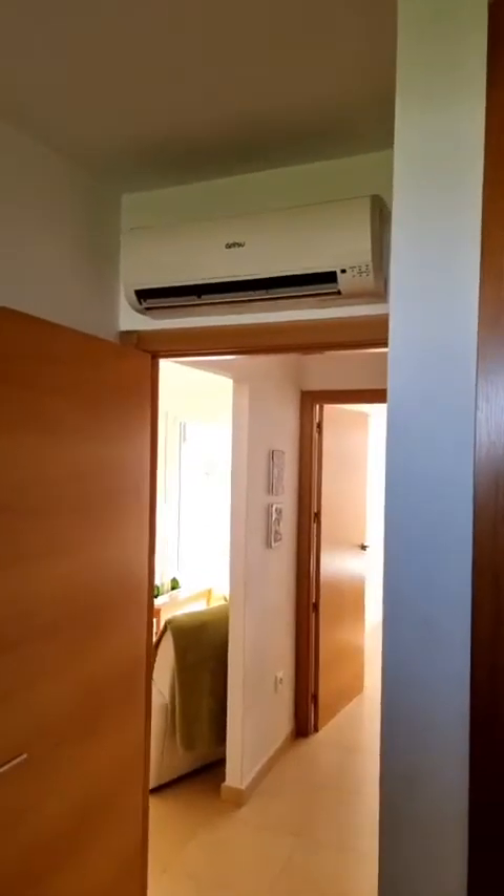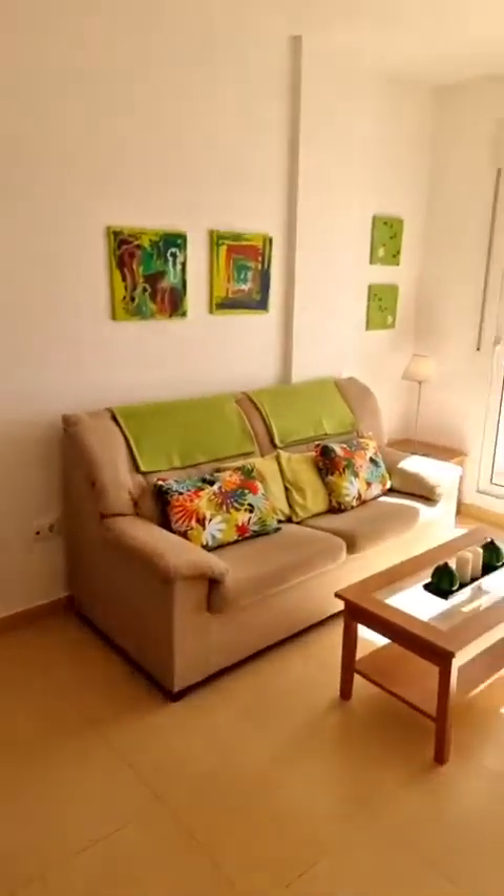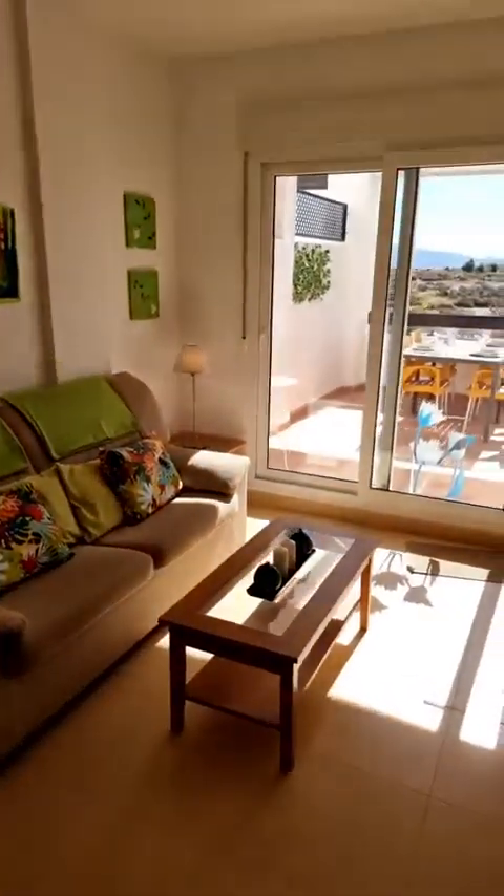In all bedrooms we have fitted wardrobes, as you can see here, as well as air conditioning also in this bedroom. So we have three air conditioning units, a fully fitted kitchen, fully furnished, in a golf resort in the southeast of Spain, facing the Jack Nicklaus signature golf course.